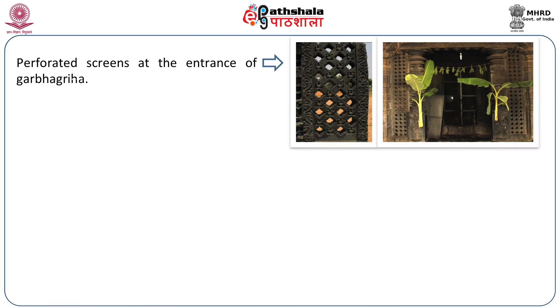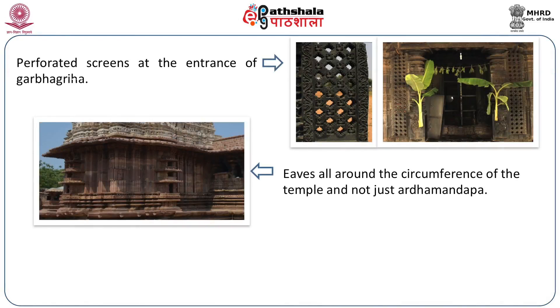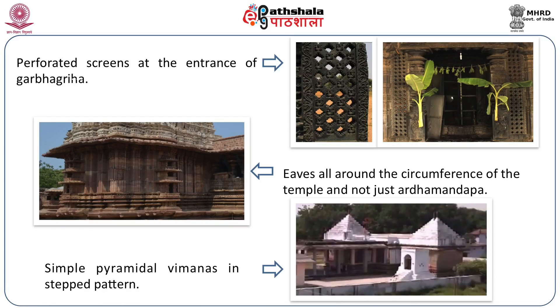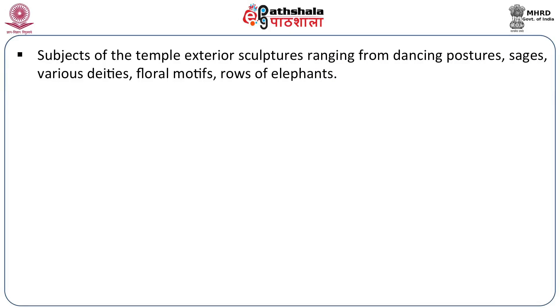Perforated screens at the entrance of the Garbhagriha were very akin to the Jalis that became commonplace during Mughal times. But much before the Mughals popularised marble Jalis, stone Jalis were made famous by the Kakatiyas. Eaves all around the circumference of the temple, not just the Ardhamandap. Simple pyramidal Vimanas in stepped pattern — even the plinth is in stepped pattern. Subjects of temple exterior sculptures range from dancing postures, sages, deities, floral motifs, and rows of elephants, the most commonly seen animals on all the temples.